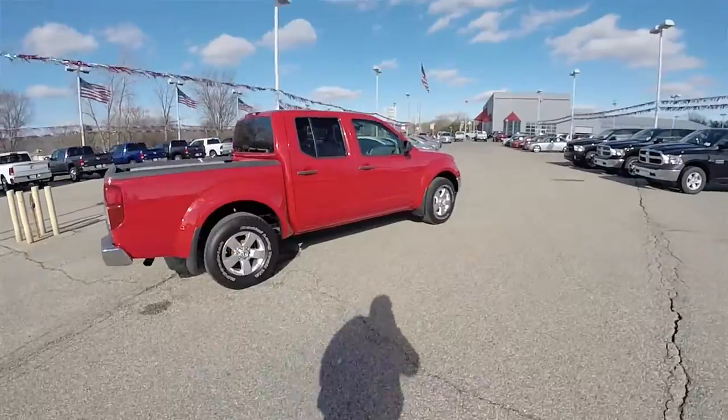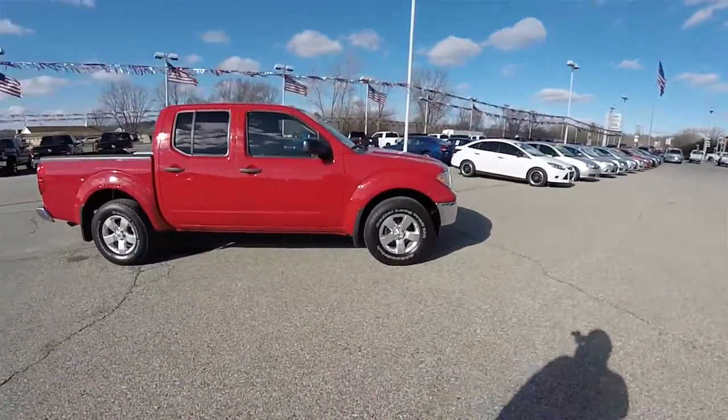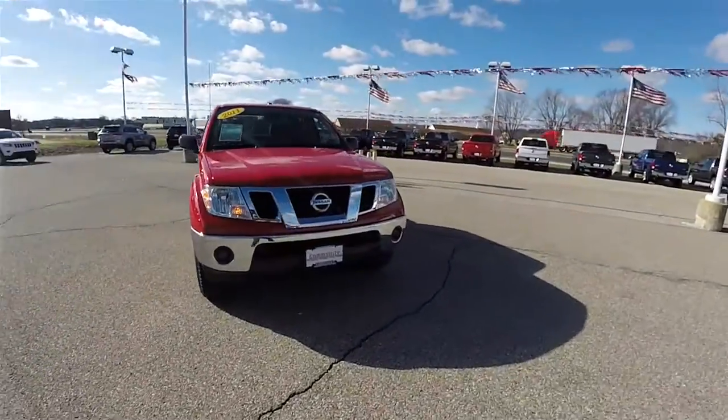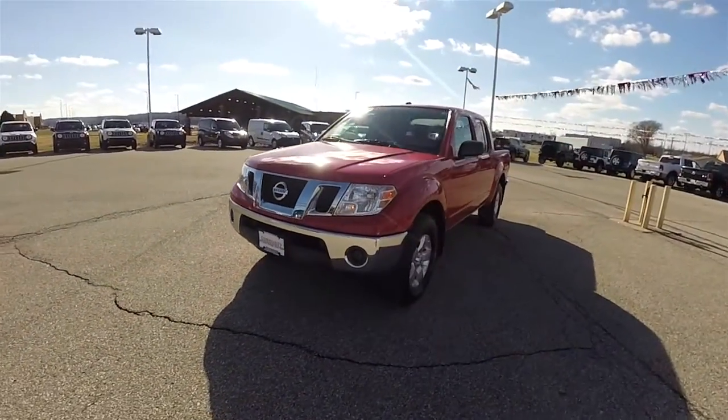Alright, this does conclude our quick walk around look at this 2011 Nissan Frontier. If you have any questions or would like to see this vehicle, please contact our showroom. One of our friendly sales staff will be more than happy to answer any questions you may have. And as always, thanks for watching.